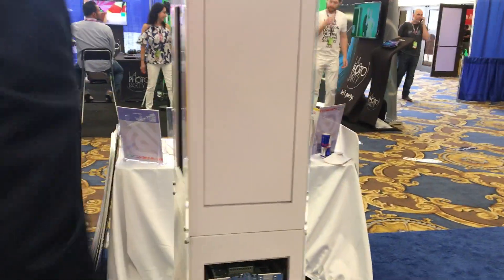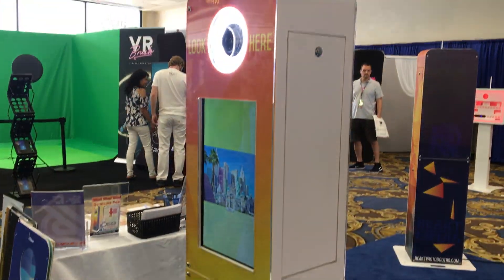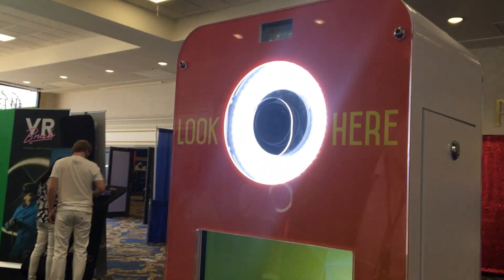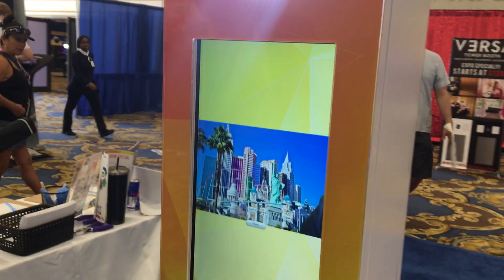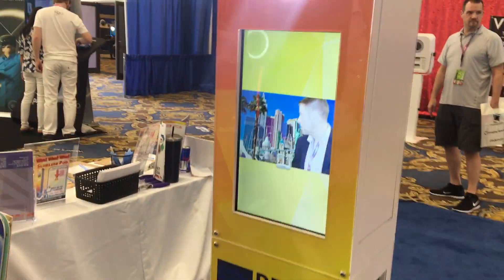It has a front and rear screen — the rear screen can be used for social media or email collation for instance. It also has a dimmable light ring, a flash system, and can be branded very simply using phone panels and simply hide for acrylic, so really good for corporate events.